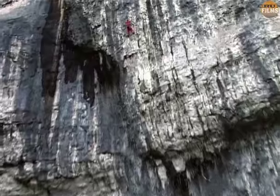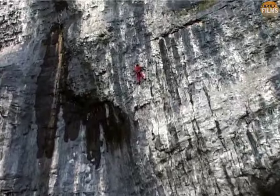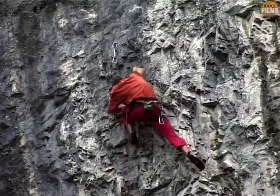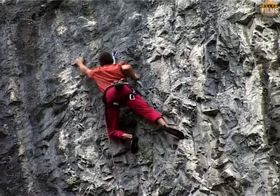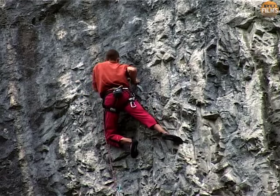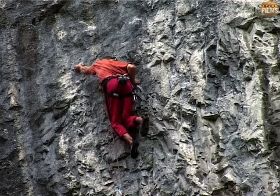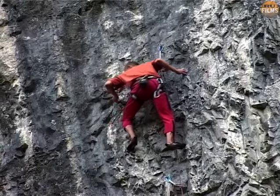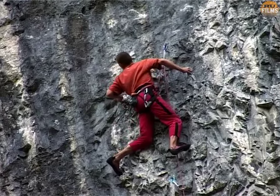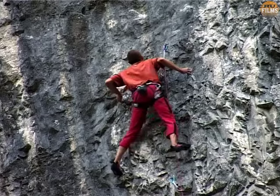But at this point, as the pump finally sets in, Steve desperately tries to maintain his form. But he's been on the route for nearly half an hour now, and his movements are becoming more jerky. A strenuous clip, and suddenly you can tell he's dangerously pumped now. A split second route-reading error, and suddenly it's all over.